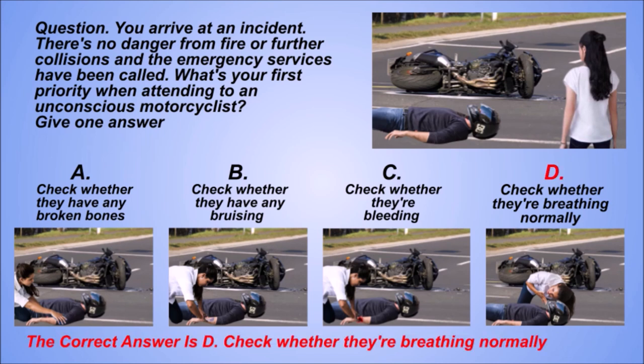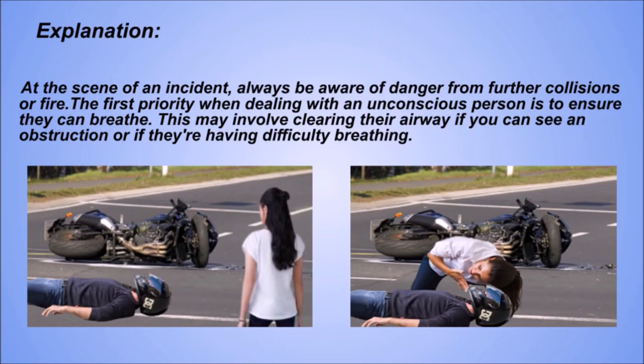The correct answer is D: Check whether they're breathing normally. Explanation. At the scene of an incident, always be aware of danger from further collisions or fire. The first priority when dealing with an unconscious person is to ensure they can breathe. This may involve clearing their airway if you can see an obstruction or if they're having difficulty breathing.